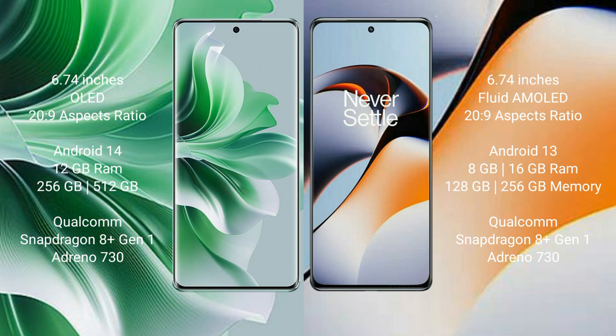Oppo Reno 11 Pro comes with 12GB RAM and 256GB or 512GB internal storage, Qualcomm Snapdragon 8 Gen 1 processor, GPU Adreno 730.